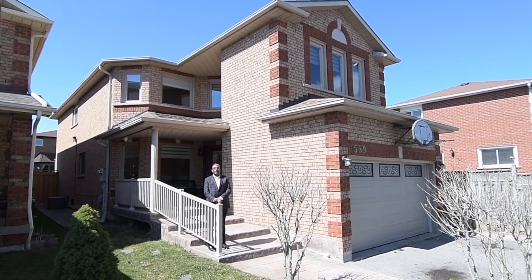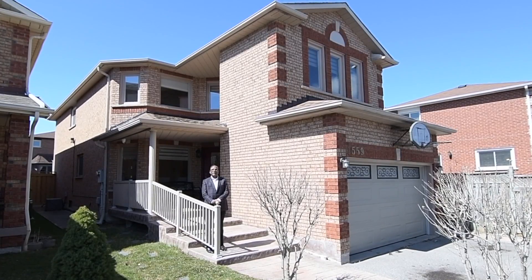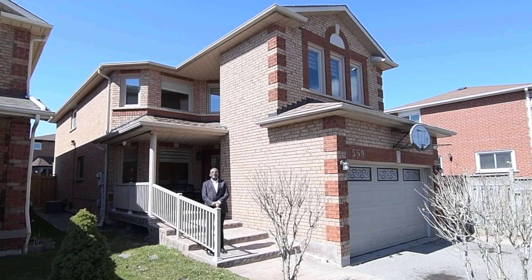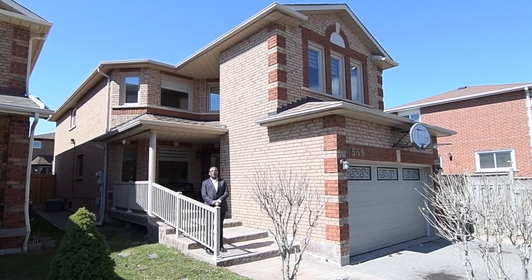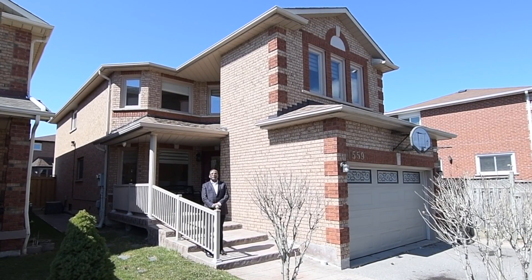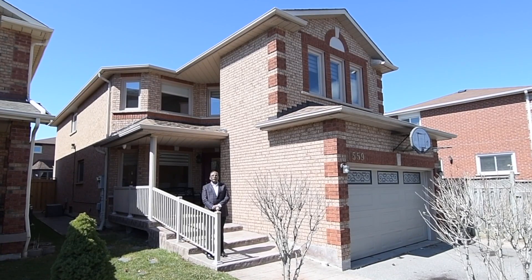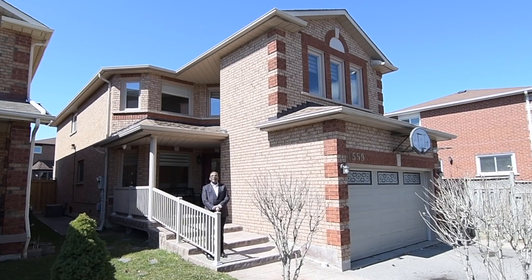Hi, my name is Shiv Bansal from Century 21 Percy Fulton Ltd. We just listed this house at 1559 Otonabee Drive in the prestigious Amberlea neighborhood in Pickering. This home has it all — it's a four-bedroom, four-bathroom home with a two-bedroom basement apartment with a separate entrance. It's got hardwood floors throughout, new windows, and much more.